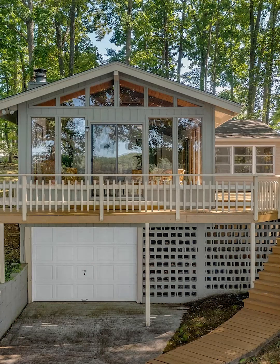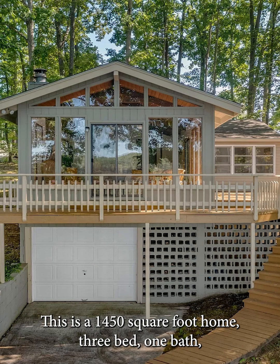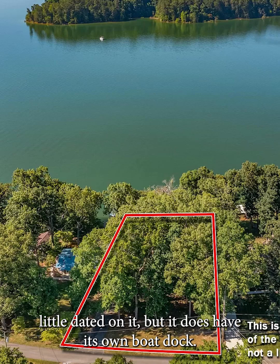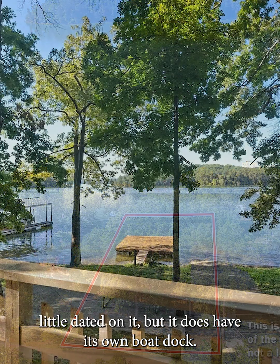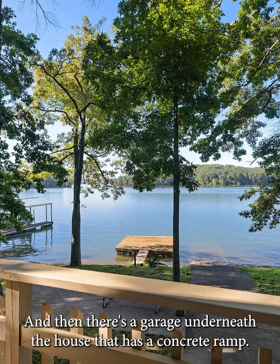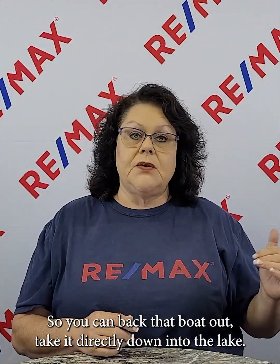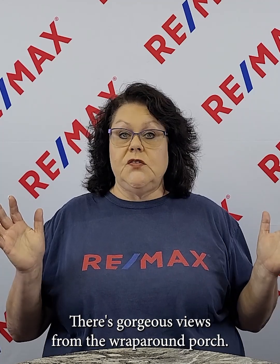Number three is Chahokia Drive in Rutledge. This is a 1,450 square foot home, three-bed, one-bath. A little dated, but it does have its own boat dock, and there's a garage underneath the house with a concrete ramp so you can back the boat out and take it directly down into the lake. There are gorgeous views from the wraparound porch, and it is priced at $595,000.